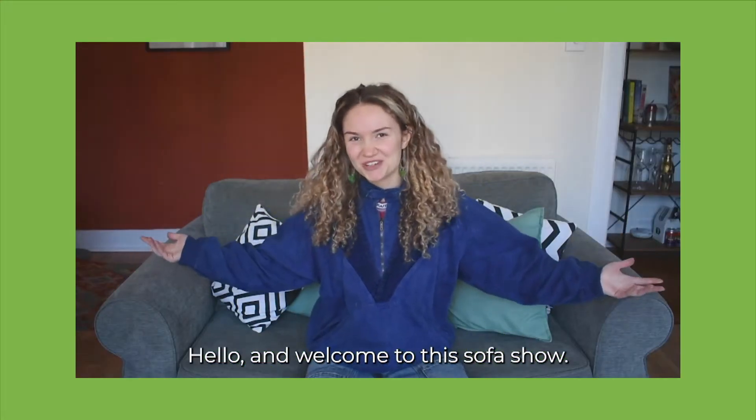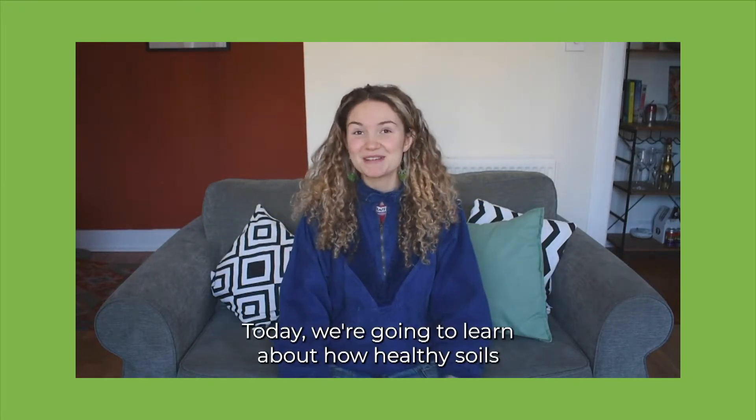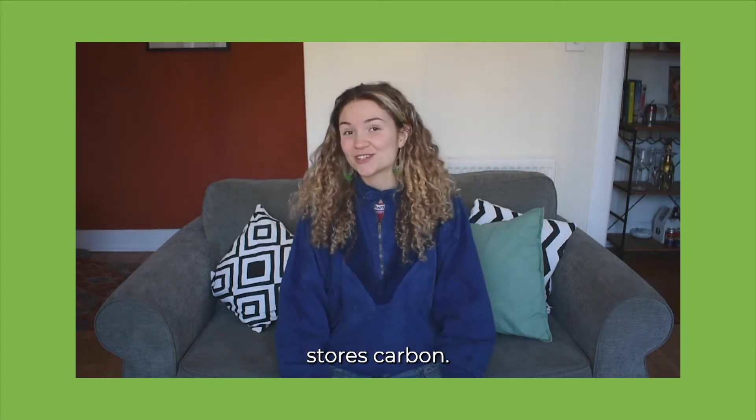Hello and welcome to The Sofa Show. Today we're going to learn about how healthy soil stores carbon.